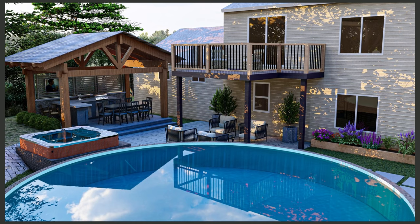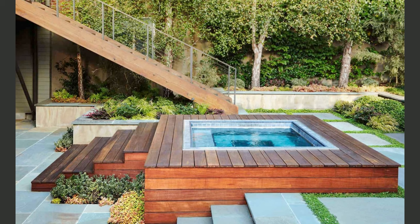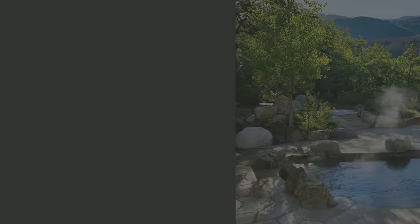When it comes to hot tub patio ideas, privacy is key for a relaxing experience. Consider adding privacy screens using lattice, bamboo, or outdoor curtains. This not only enhances your sense of seclusion, but can also give your patio a touch of elegance and charm.